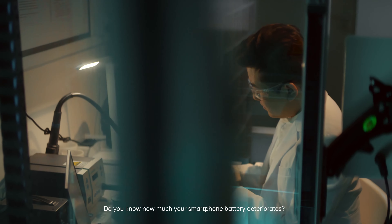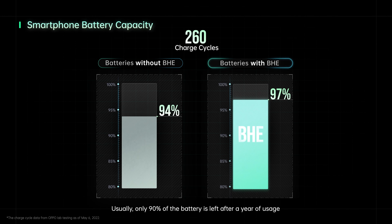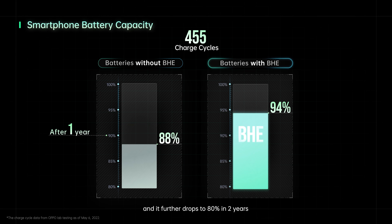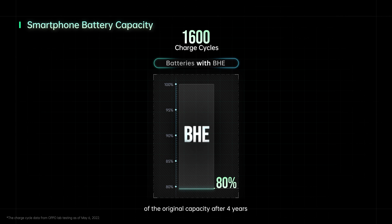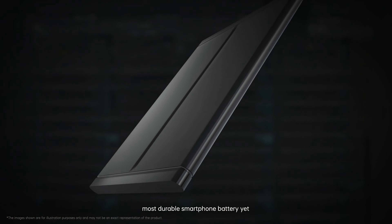Do you know how much your smartphone battery deteriorates? Usually, only 90% of the battery is left after a year of usage, and it further drops to 80% in two years. With Oppo's battery health engine, batteries can maintain up to 80% of the original capacity after four years. This technology brings the world's most durable smartphone batteries yet.